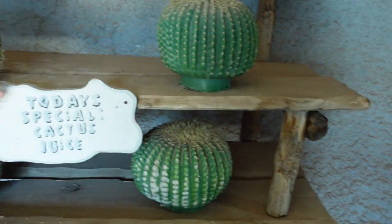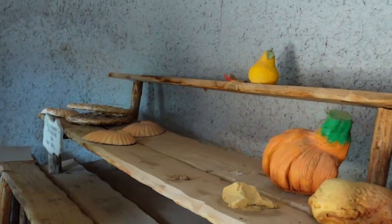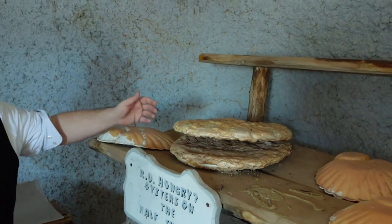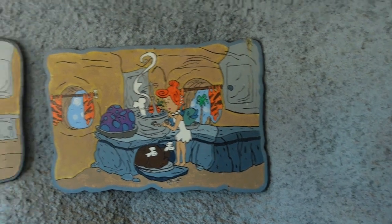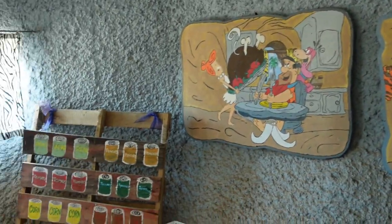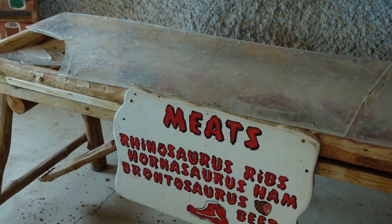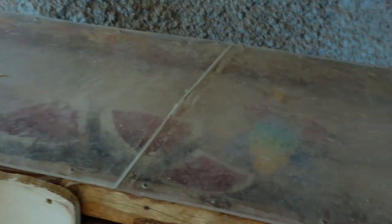Today's special: cactus juice — prickly! And we can't forget over here the 'Are You Hungry' oysters on the half shell. And some of the frequent shoppers here, the Flintstones themselves. And then the meat counter — looks like we have rhinosaurus ribs, homosaurus ham, and brontosaurus beef. I don't know about you, but all of this looks pretty historically delicious.